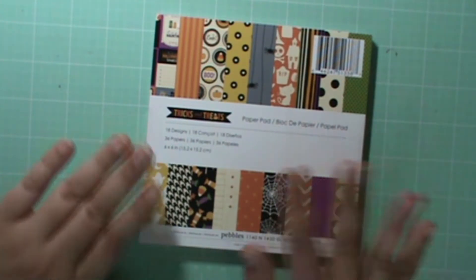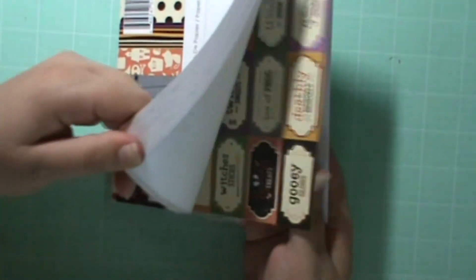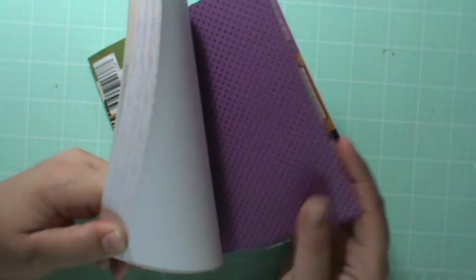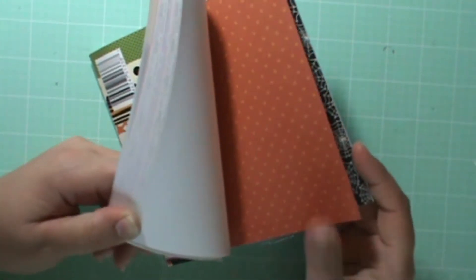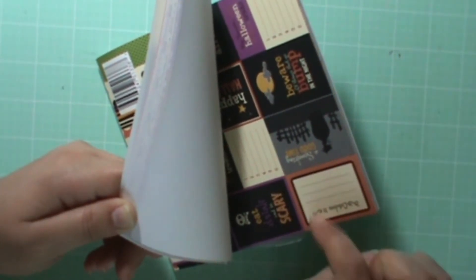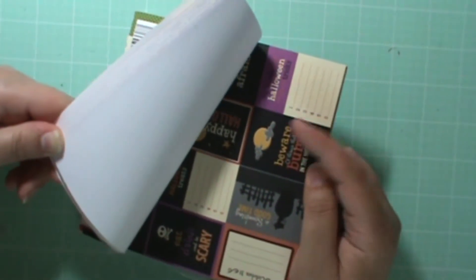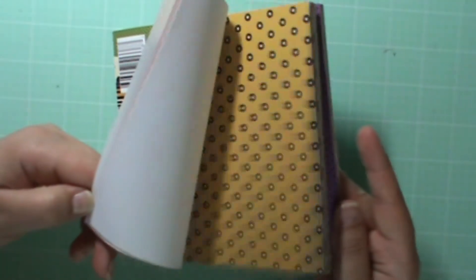I'm not reordering any of the kits or paper pads or anything like that. So this is the Trix and Treats paper pad by Pebbles. I'll just show you quickly. I've actually cut these out and used them as my sentiment, which is really fun. There's some dots. I love the background spider web — it's perfect for Halloween. Candies. There's some little tags. I think it'd be so cute to use in a scrapbook page. My favorite Halloween Trix — I just think it'd be really cute. And then it repeats, so you get double of everything.